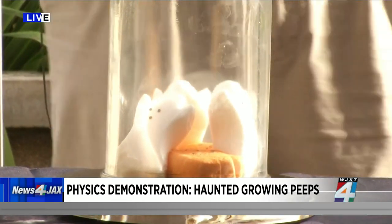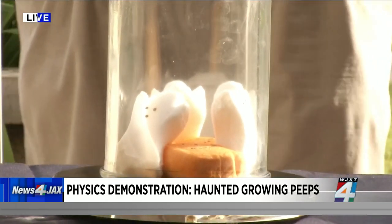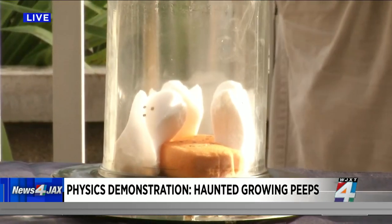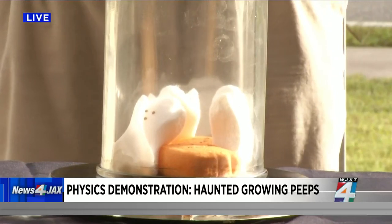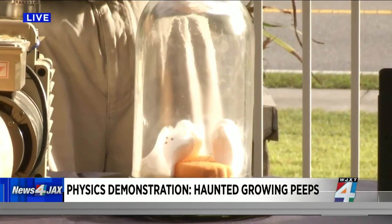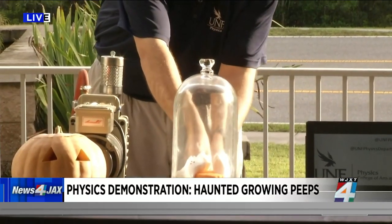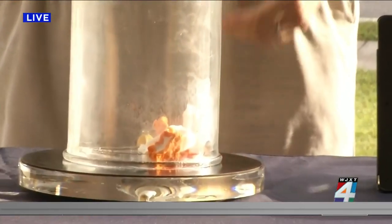They're growing! We see them expand. What's really happening is you're sucking the air out of the chamber. Peeps are marshmallows, which means they have a lot of air in them. When you put them in a vacuum, the air inside the peep wants to get out, so it pushes on the peep to escape. Then once you've sucked it out and release the vacuum, the peeps have lost all their air.